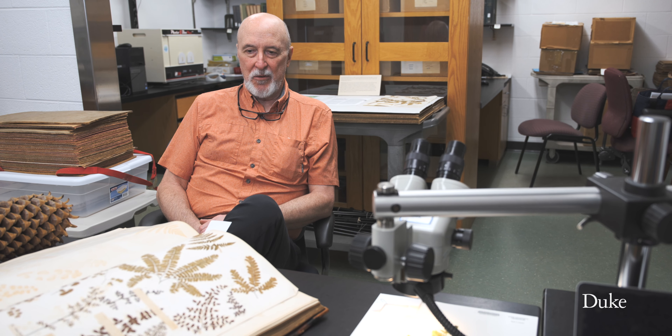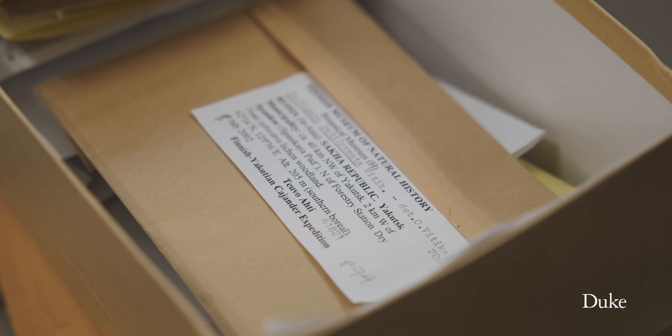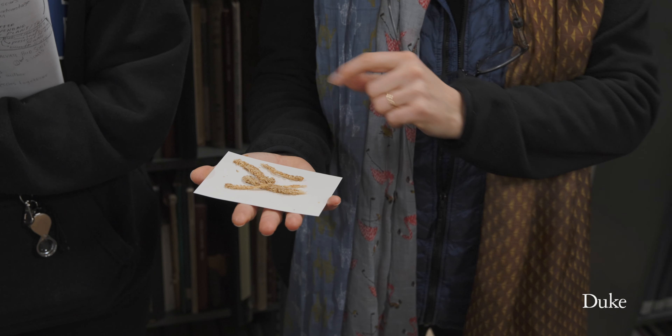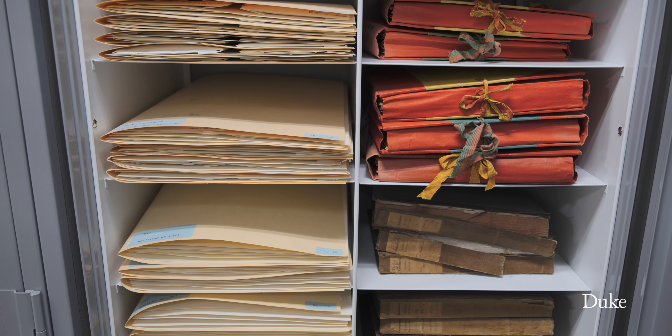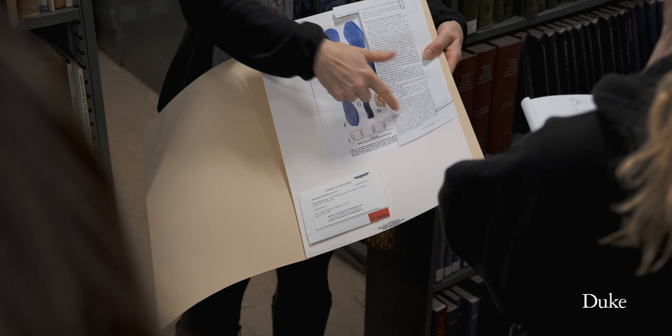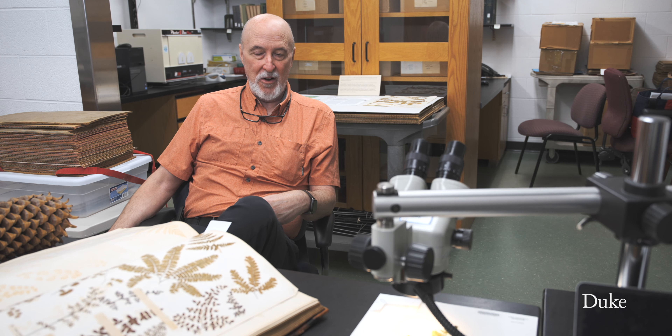The herbarium is primarily to establish the baseline — what were things like before climate change really hit — so that we have that as a foundation, a comparison for everything that's going on now.